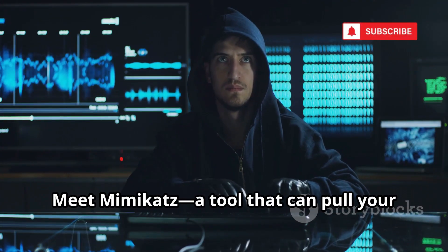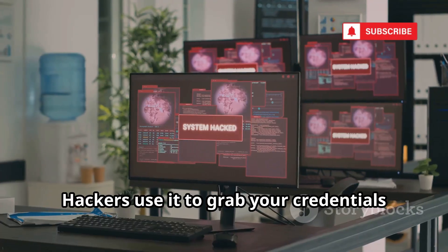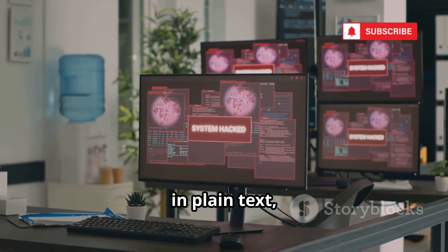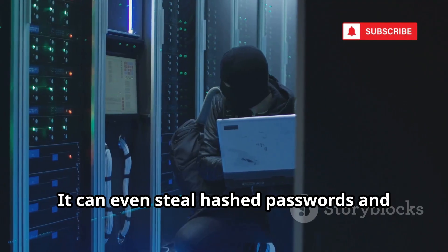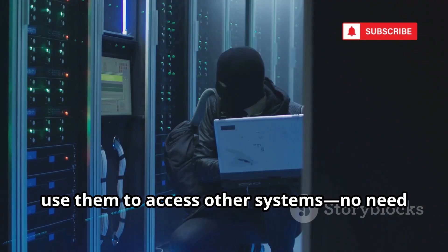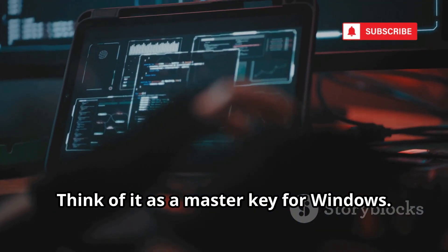Meet Mimikatz, a tool that can pull your Windows password straight from your computer's memory. Hackers use it to grab your credentials in plain text, then move through networks as if they were you. It can even steal hashed passwords and use them to access other systems — no need for the actual password. Think of it as a master key for Windows.